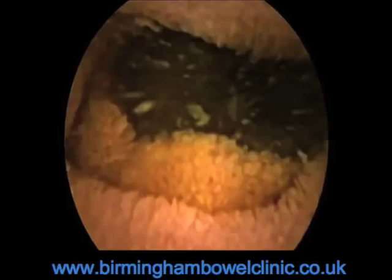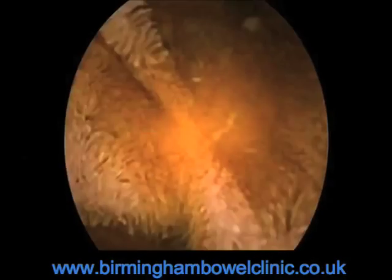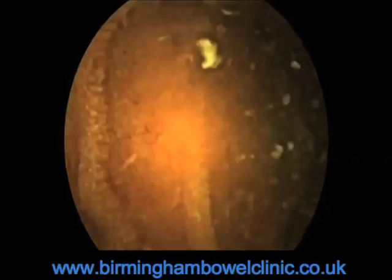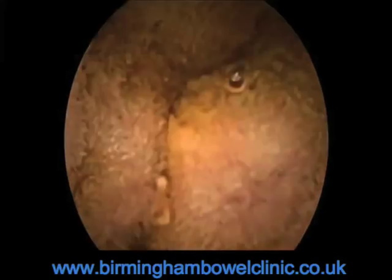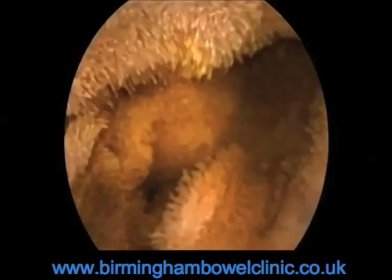Down around the duodenal loop. And from now on, we get really very good images of the small intestine. Along the edges of the folds, you can see finger-like villi. So it's these fingers that increase the surface area of our intestines, so there's masses of area to absorb the nutrients through. Good specimens of villi, would you say? Oh, excellent. I have to say, amongst the finest villi that I've ever seen.